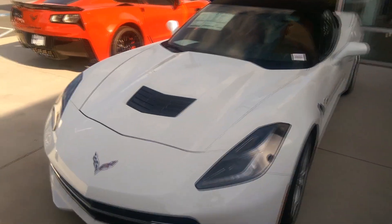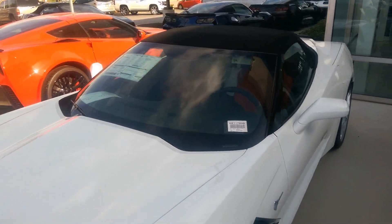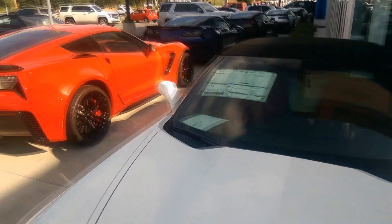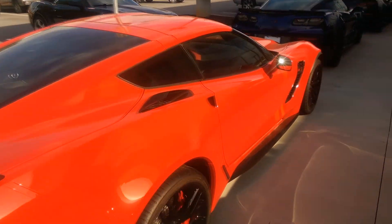In my opinion it's definitely the best Corvette yet. I can't wait to see the C8 when it comes out in a couple of months — I'll definitely be here to check it out.